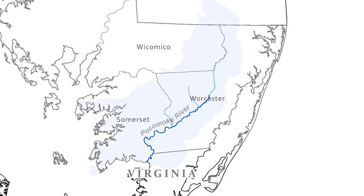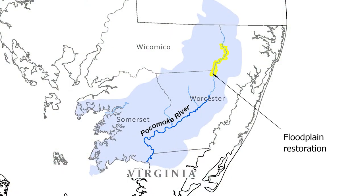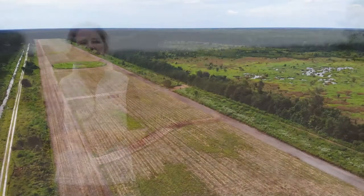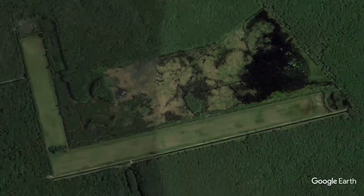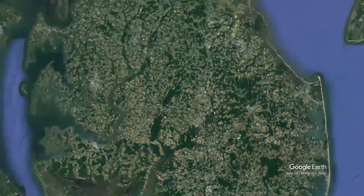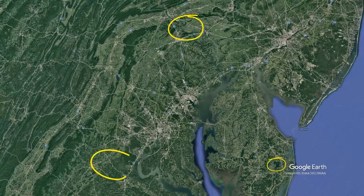A recent grant that the Nature Conservancy received from the National Fish and Wildlife Foundation is allowing us to take what we learned in the Pocomoke watershed and expand that to additional states, including this site in the headwaters of the Pocomoke in Delaware. We will also be working in South Central Pennsylvania and the Rappahannock watershed in Virginia.